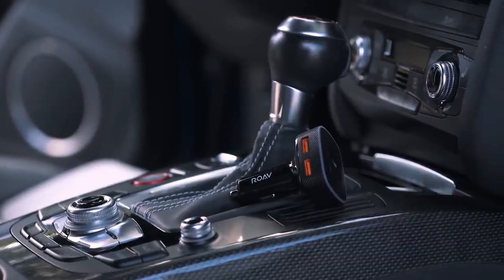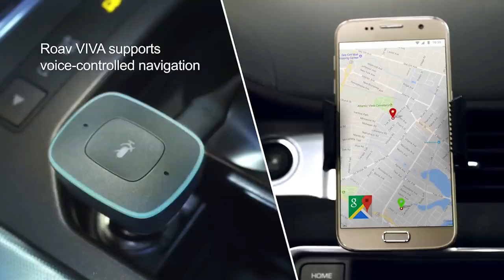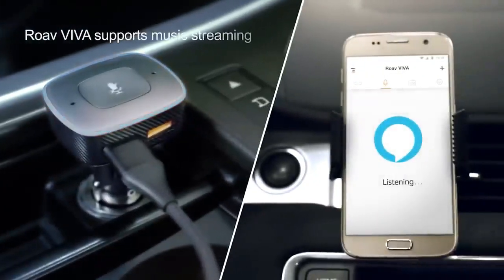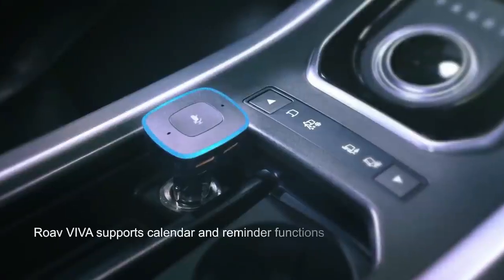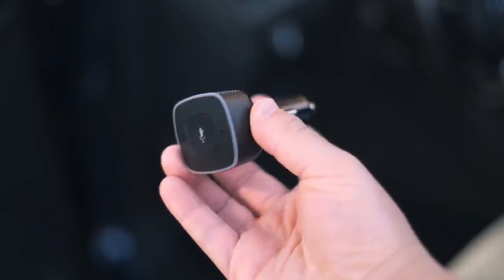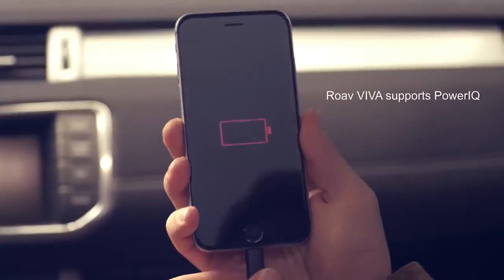The dongle controls the phone to access maps, launch the browser, play music, make calls, send texts, and pretty much anything else you ask. Of course, you can use these features while simultaneously charging your phone.